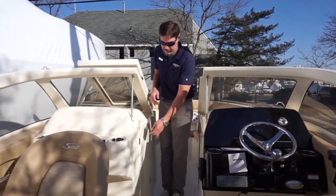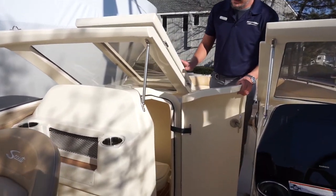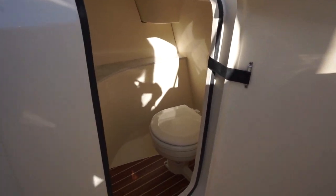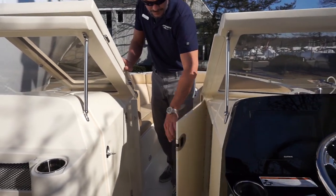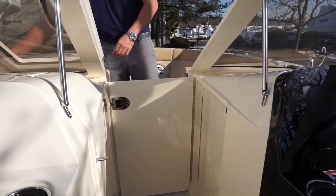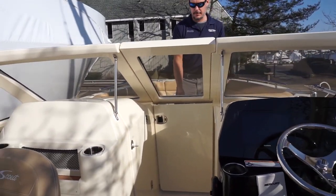As you step forward, you'll notice there is a head on the port side — a very nice size head for a 23-foot boat. You also have a door that will close off the bow, so when the windows are shut, you have great wind protection.